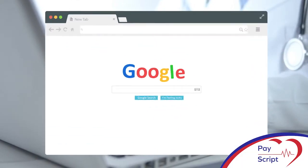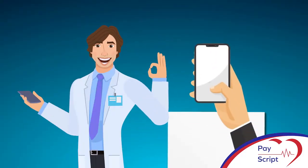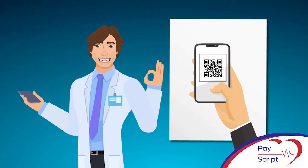Here's how it works. A doctor can simply apply by completing the application form on the PayScript website, after which he or she will be issued a unique PayScript link to share with their patients both electronically or in the form of a scannable QR code, ideal to display in the practice reception area.